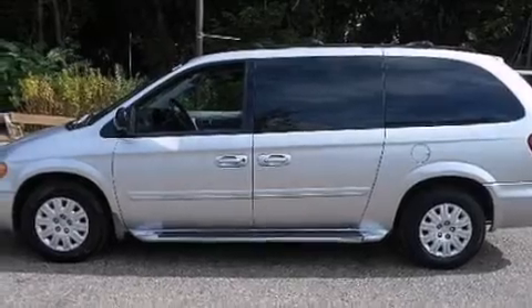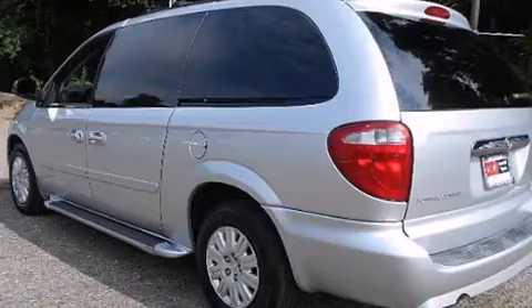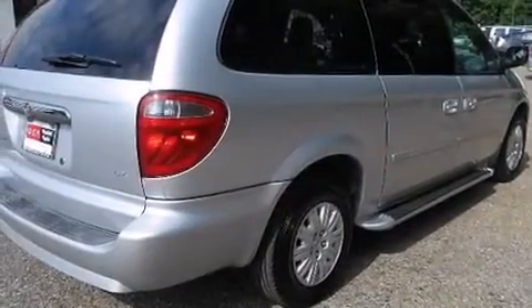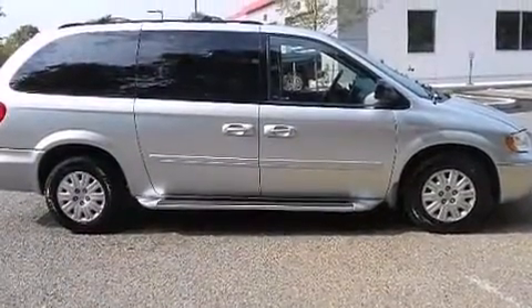Features include air conditioning, a pass-through rear seat, cruise control, a CD player, interior wood trim accents, driver and passenger multi-stage airbags, full-power accessories, a rear window defroster, passenger and driver's side sliding doors, and an auxiliary power outlet.